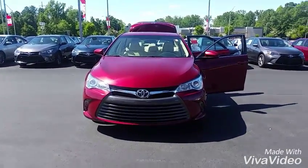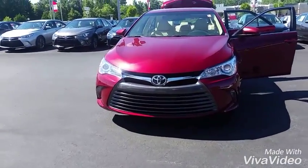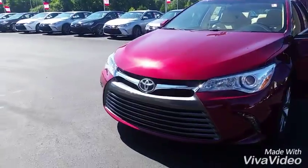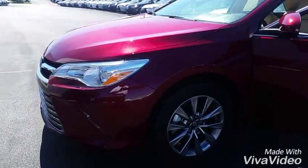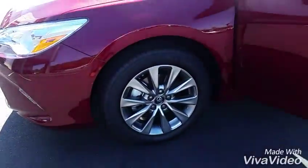Here you go, Denise — it's the 2016 Camry XLE. Walking you around it, it's the ruby flare pearl color, a beautiful color. It's also got the XLE alloy wheels.